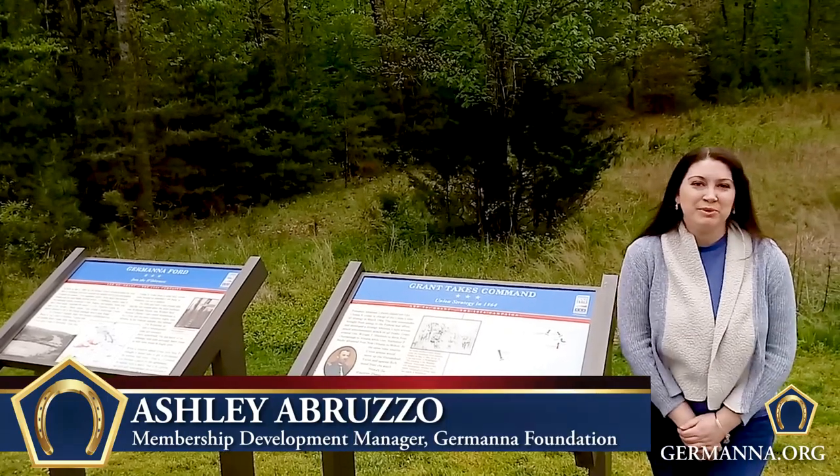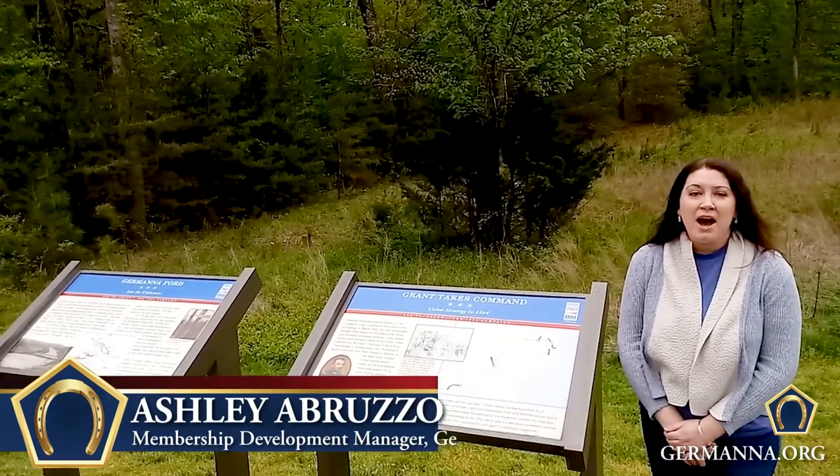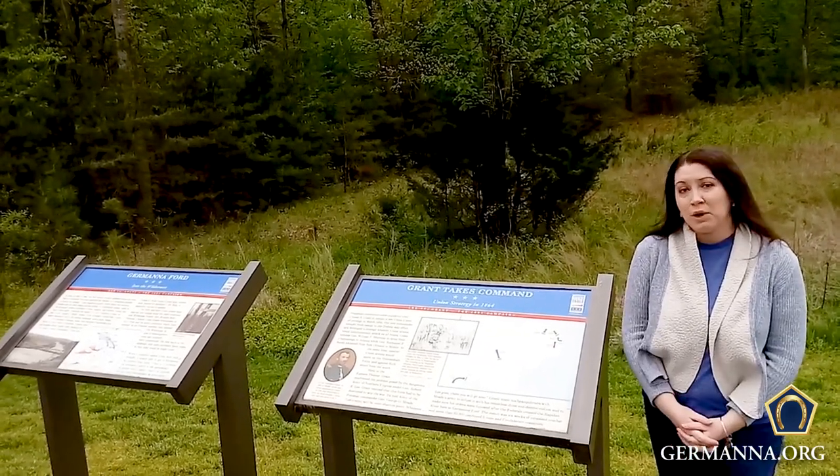Hi everyone, I'm Ashley Abruzzo. Welcome to another installment of Five Minutes with Germanna. Today we're going to talk about Germanna and the Civil War.